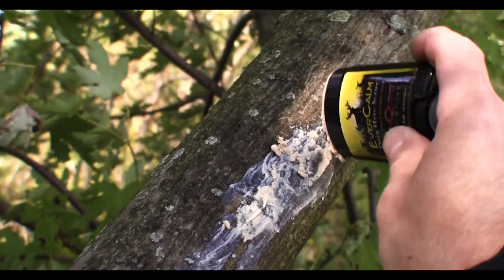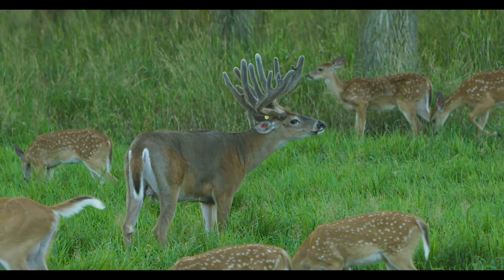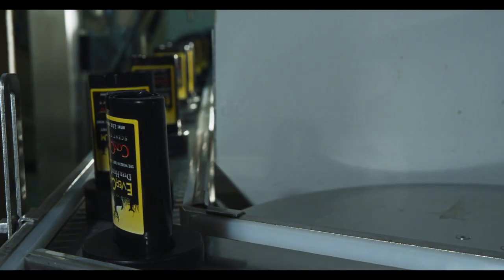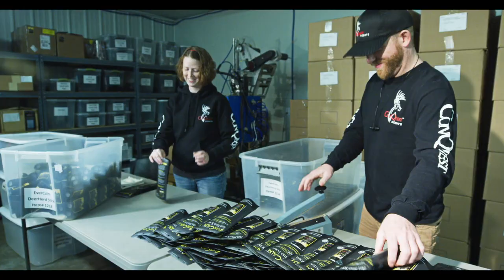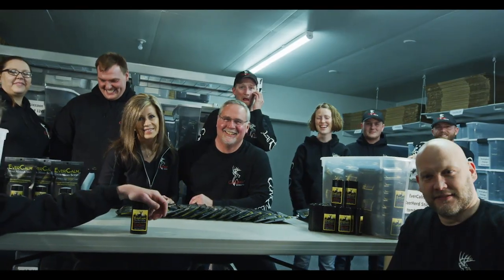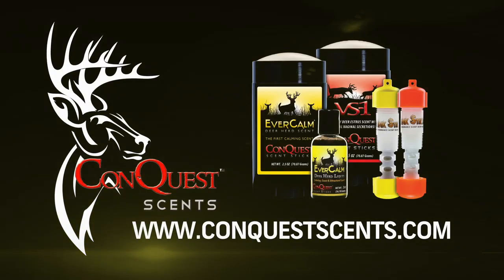What does it take to make Evercom deer scent? It takes a deer farmer who raises whitetails. It takes mixing the special blend of Evercom, testing each batch — smells like deer — and then pouring each container. Each container is cleaned, examined, and packaged for shipping. It takes the finest deer herd and a great team of people to make the best hunting scent available. Evercom, from Conquest Scents.